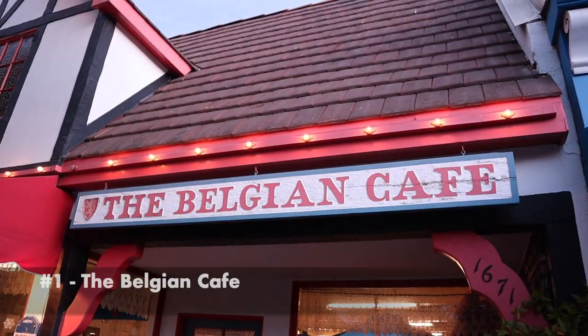Welcome back to my channel. Today I'm doing 10 things to do here in Solvang. I have Ariel here with me, and I'll show you the 10 things that we're going to do here. See you guys in a little bit.